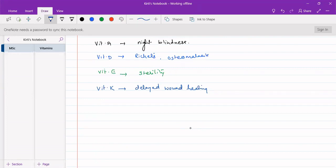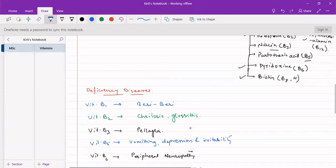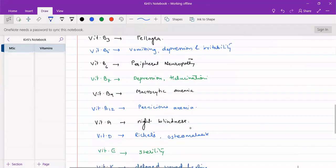Vitamin B7, also called vitamin H, is very sparingly soluble in both water and fats. It is generally classified under B-complex vitamins. Otherwise, B-complex vitamins and vitamin C are water-soluble, while vitamins A, D, E, and K are fat-soluble.